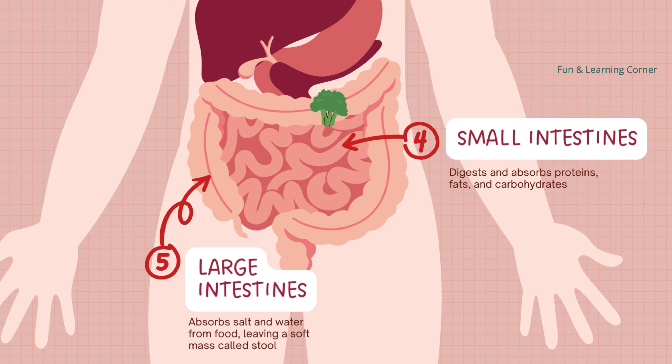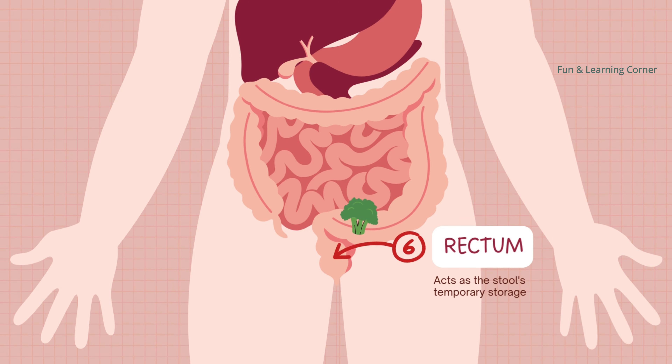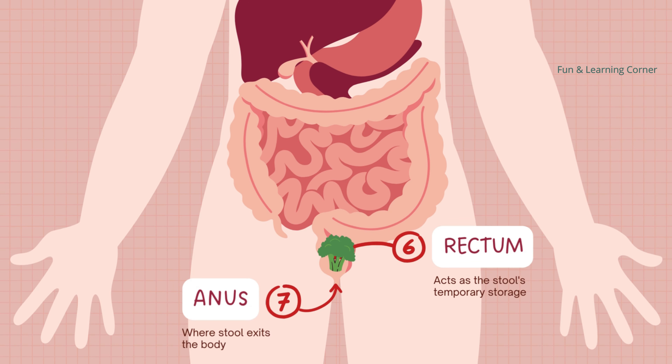The parts of the food that your body doesn't need travel to the large intestine. This is where most of the water is taken out and the leftovers become soft poop.